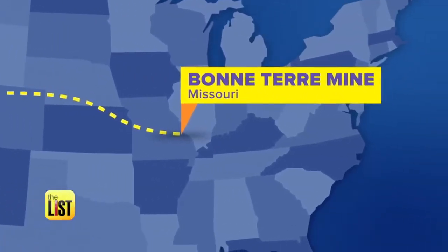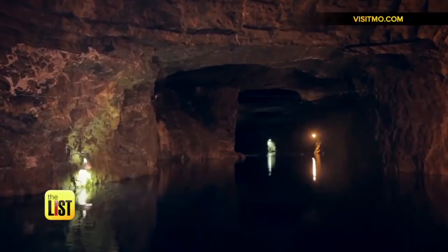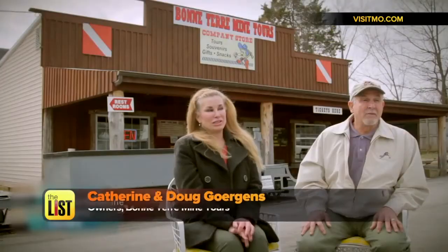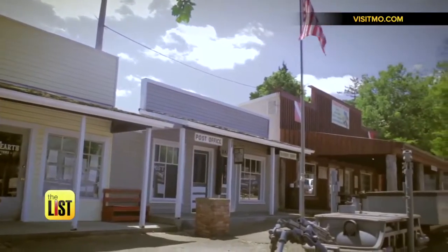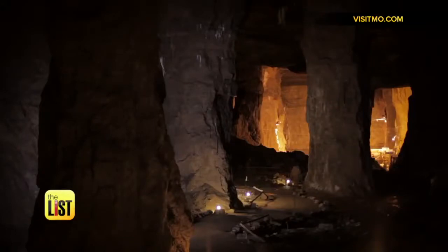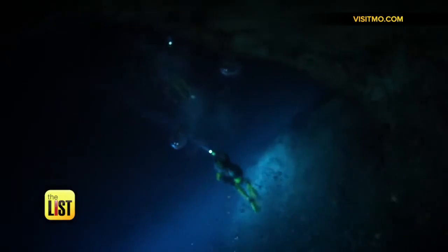Our third destination: Bontair Mine, Missouri. It is the world's largest man-made lake that has been developed into scuba diving — it's the only one of its kind. Some of the best scuba diving in the world is in landlocked Missouri. The mine closed in 1962, but now it's open year-round for those adventurous enough to take the plunge. Divers will always come here and say, "Man, this is a place on my bucket list. I gotta make this dive."